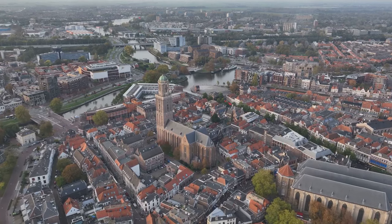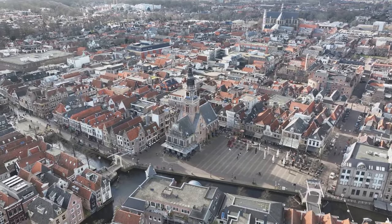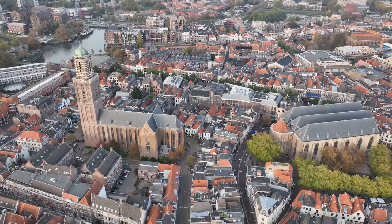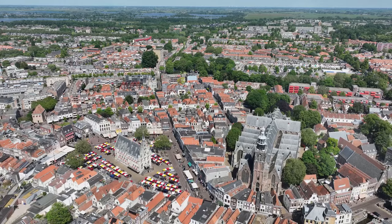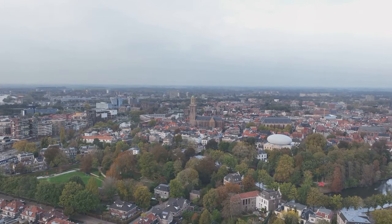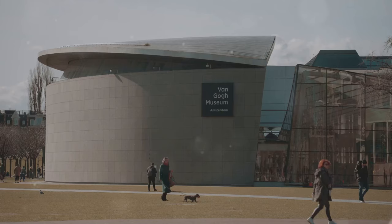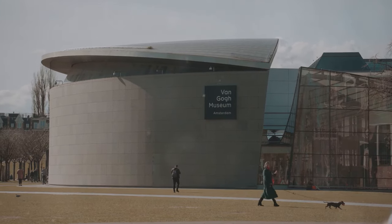While Groningen's nightlife might draw many visitors, don't underestimate the city's daytime charms. This historic city boasts a rich history dating back to the 11th century, with a beautifully preserved medieval center. Start your exploration at the Grote Markt, where you'll find the iconic Martini Tower — Groningen's answer to the Leaning Tower of Pisa, though thankfully perfectly upright. Climb the tower for breathtaking panoramic views of the city and surrounding countryside. Be sure to also check out the Groninger Museum, a striking post-modern building housing an eclectic collection of art, archaeology, and design.